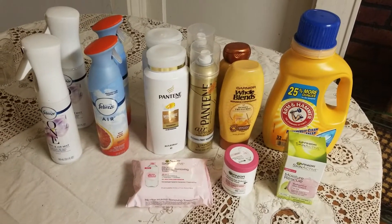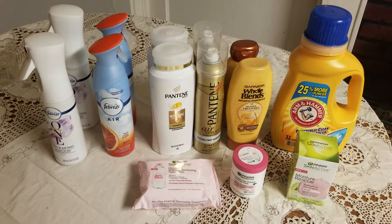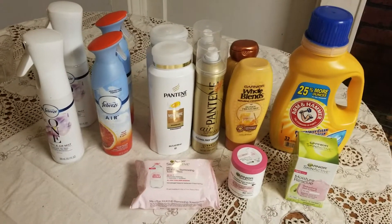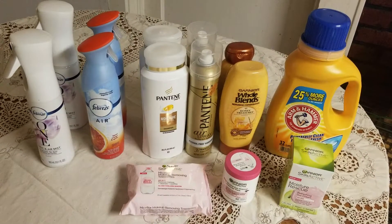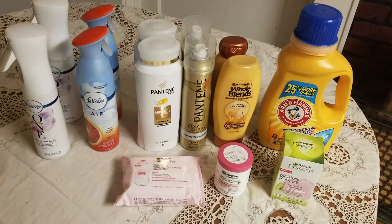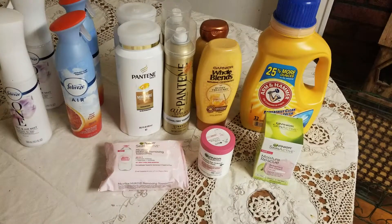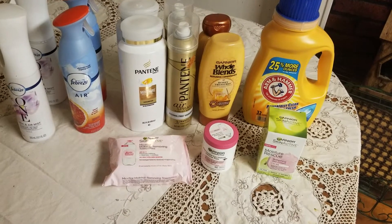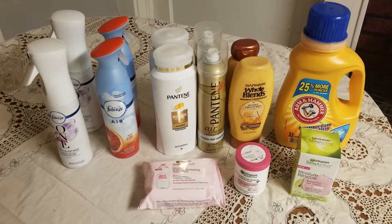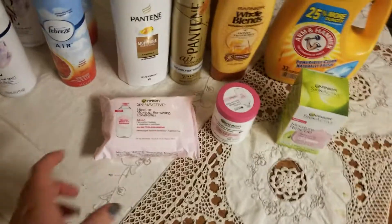Alright guys, this is my full CVS breakdown and haul of everything I picked up today. I did so well on my Garnier Skin Active that I shut the computer down — they were gonna owe me money. You know they don't do that, but yeah, let's go on to that deal first.